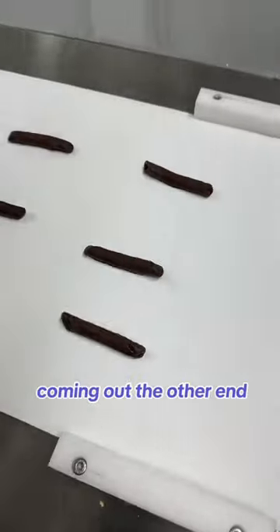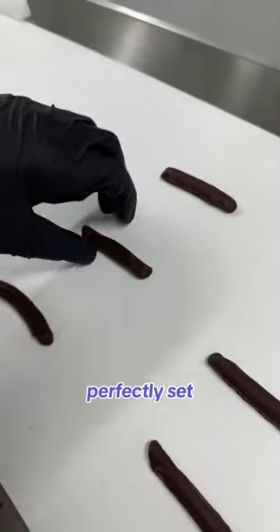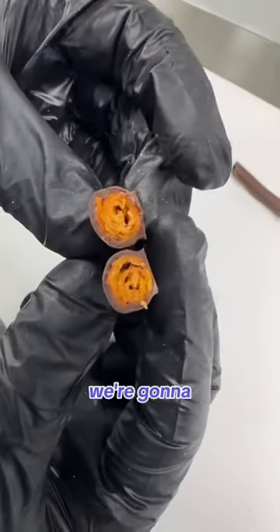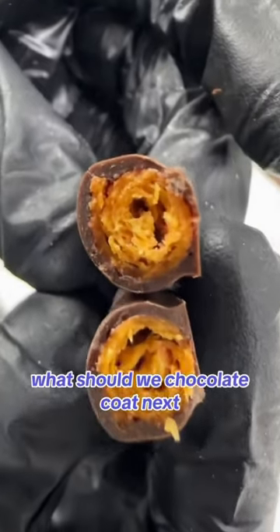And here they are coming out the other end with the chocolate perfectly set and ready to eat. Let's check one out. These look incredible, we think we're going to have to sell these ones. What should we chocolate coat next?